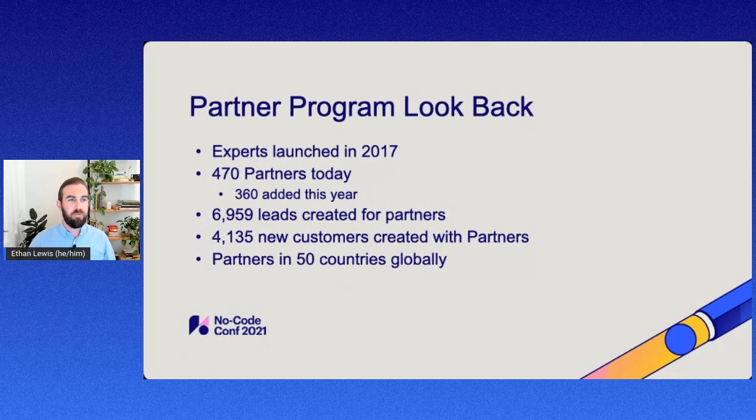We also have around 50 countries represented within our partner network. It's really an awesome experience for customers regardless of what geographic location they might be in, and they can find a partner that really fits their needs location-wise.